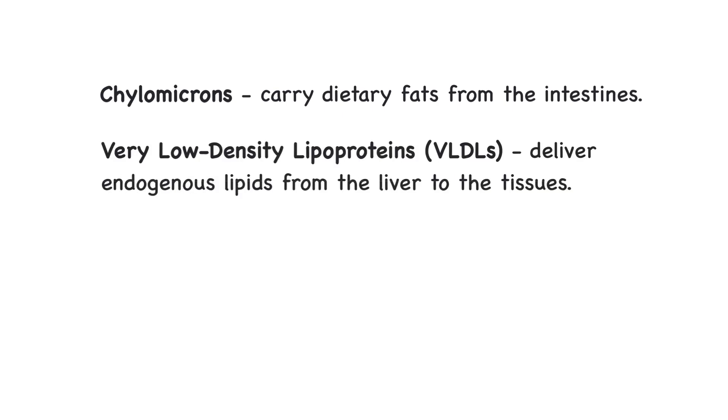Very low-density lipoproteins, or VLDLs, are made by the liver. These carry mainly endogenous, or made-in-the-body, lipids. VLDLs carry triglycerides to the cells for energy or storage.